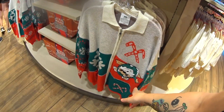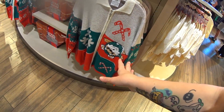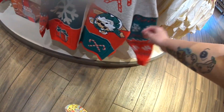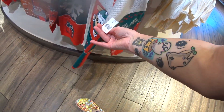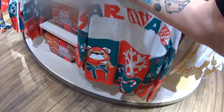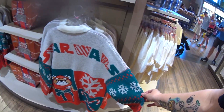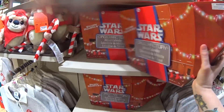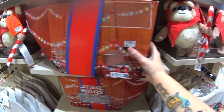Here's a sweater I was telling you about — I did not know it was a spirit jersey! It's a Star Wars spirit jersey at $129.99. Look at the back — I've never seen anything like it. They also have a droid factory advent calendar — I've never seen anything like this — $79.99.